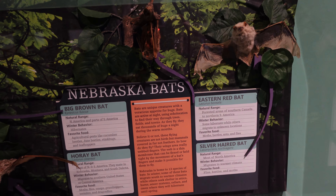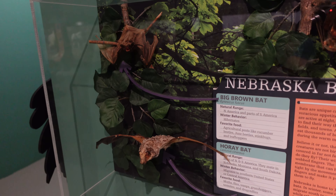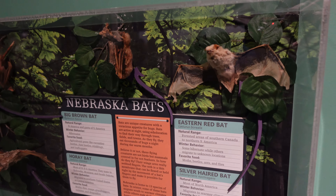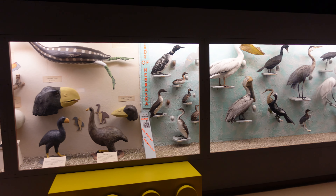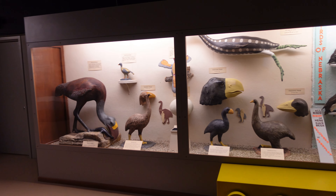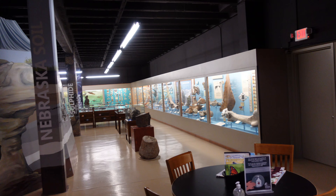Here's a display on the types of bats found in Nebraska. I never knew Nebraska had so many bats. Look at all these different types of birds you'd find in Nebraska — not just the birds but their eggs as well. Down there, different types of rocks in Nebraska.